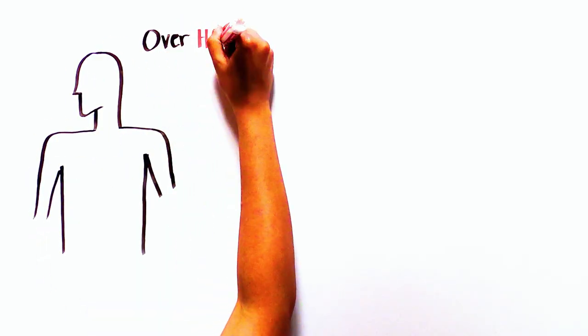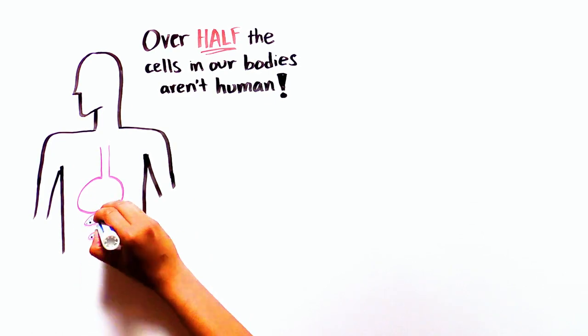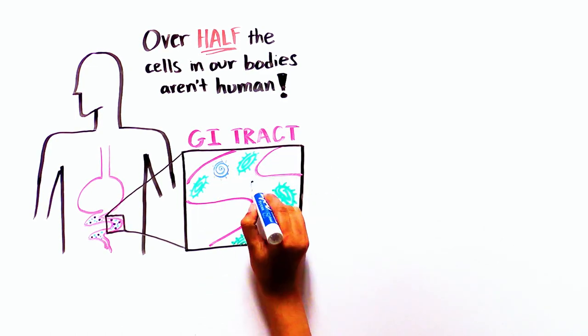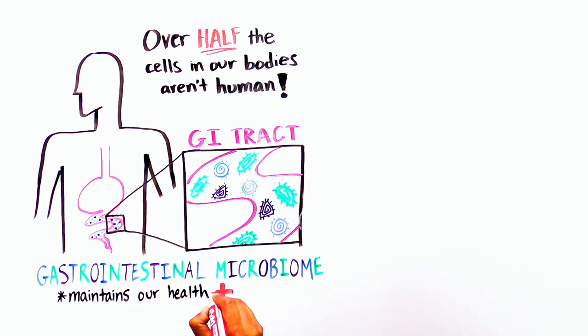Did you know that over half of the cells in our bodies are not human cells? Many of our organs are heavily colonized with microbes, particularly our GI tracts. Scientists have known for a while that our gastrointestinal microbiome is critical to maintain our overall health.